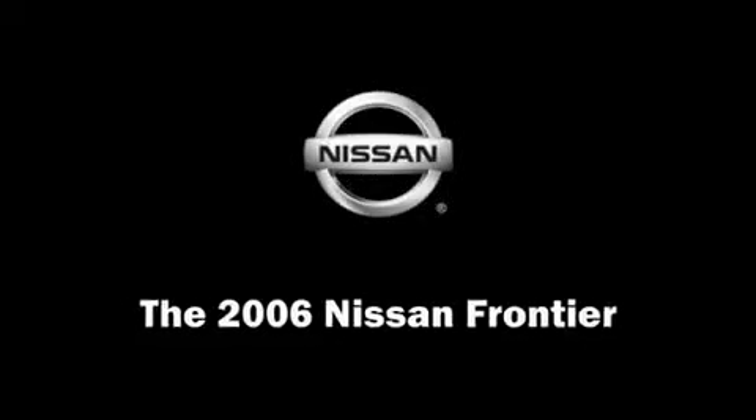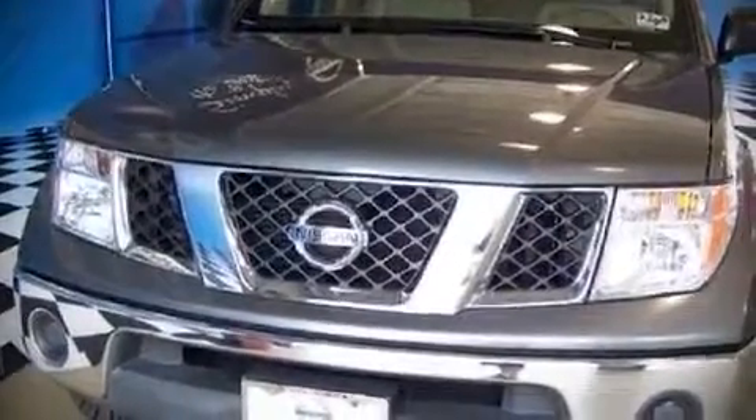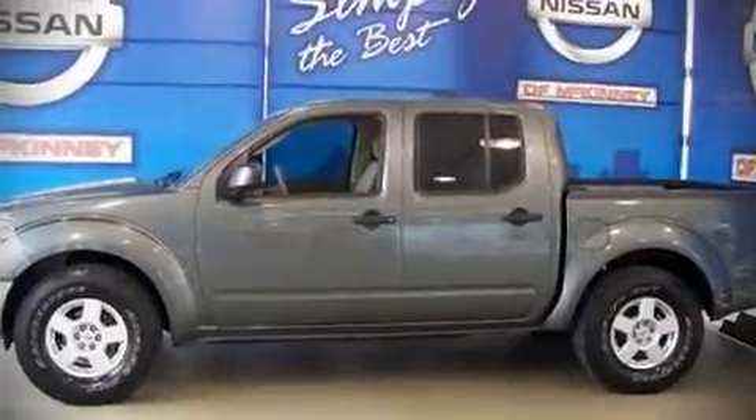The 2006 Nissan Frontier. It features an automatic transmission, rear-wheel drive, and a four-liter six-cylinder engine. Alloy wheels sit inside the fenders, yielding an attractive, well-proportioned stance.